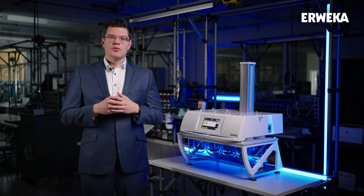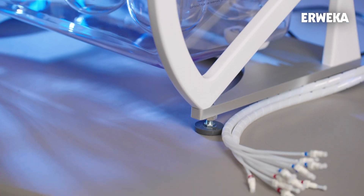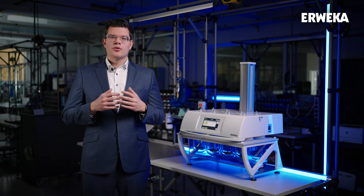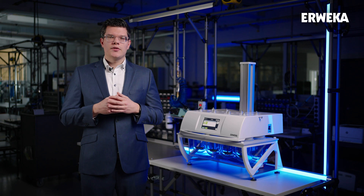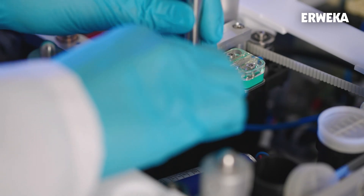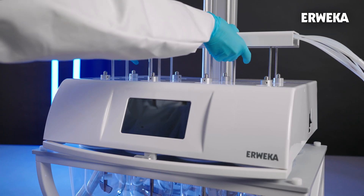To enable automated dissolution testing with AWEKA dissolution testers, an automated sampling station is required. With these sampling stations, samples can be pumped from the vessel to either a UV-Vis analysis, a sample collector or to an auto sampler for HPLC analysis. For the DT950, our new AAS-S9 sampling station is available either in hi-hat or low-hat mode. If the DT950 has initially not been equipped with the AAS-S9, it can be easily added later by a service technician.